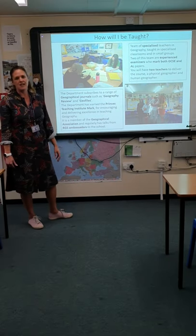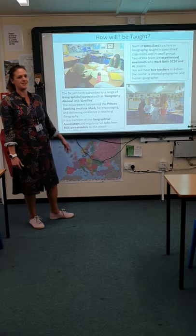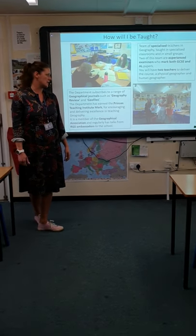We're a member of the GA, the Geographical Association, and we've also had Royal Geographical Society Ambassadors come and talk to students in the school about issues such as climate change.